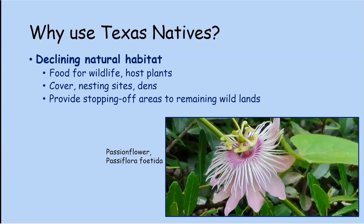We also have a lot of declining natural habitats. More and more people are moving to Texas, taking up land and building houses, apartment complexes, and shopping centers. So pollinators and birds are having issues finding what they need. If you plant native plants in your yard, you're providing food for wildlife, host plants for butterflies, cover, nesting sites, dens for bunnies, and — most importantly — stopping-off areas connecting to the remaining wild lands.